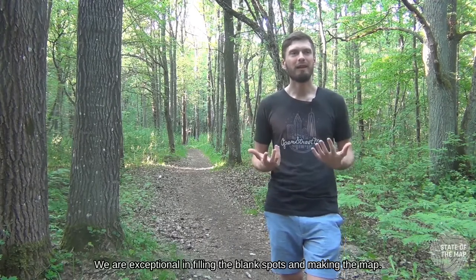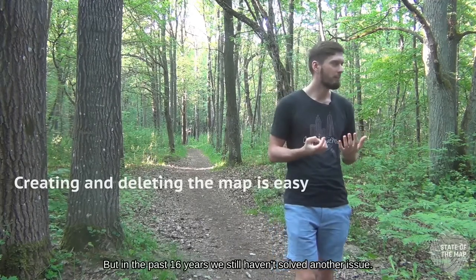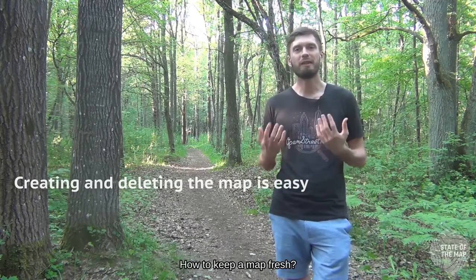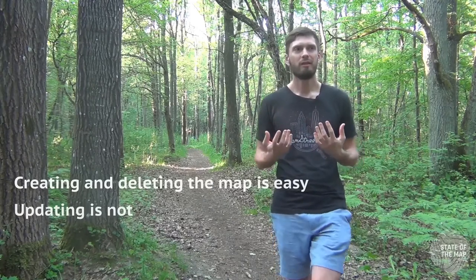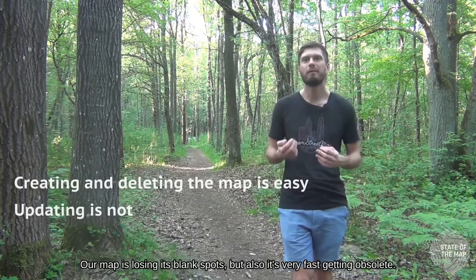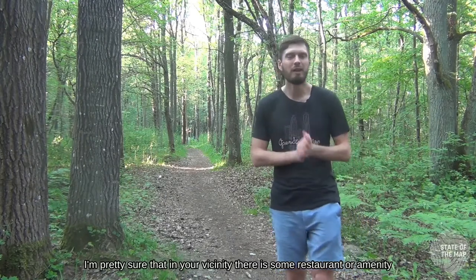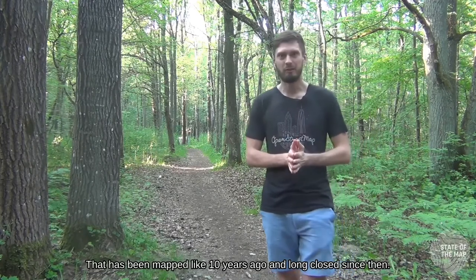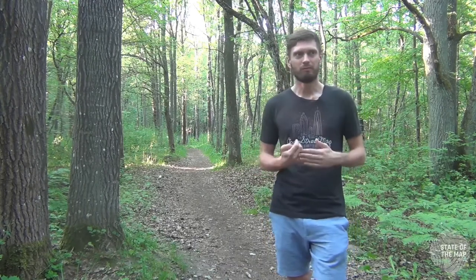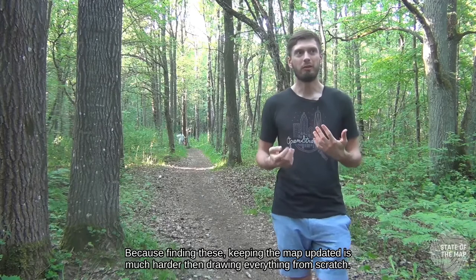We are exceptional at filling blank spots and making the map. But in the past 16 years we still haven't solved another issue: how to keep the map fresh. Our map is losing blank spots, but it's also getting obsolete very fast. In your vicinity there are probably restaurants or amenities mapped 10 years ago that have long since closed, but are still on the map, because keeping the map updated is much harder than drawing everything from scratch.